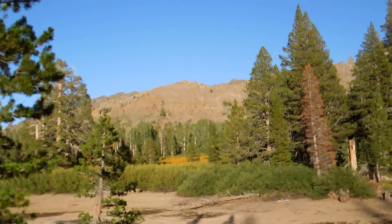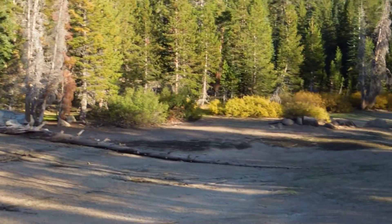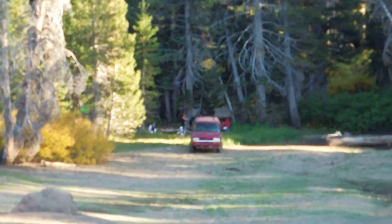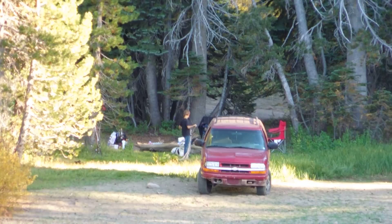Very beautiful mountain. I'm trying out my new camera and we'll see how it does. And then of course there's our campsite right where the truck is. This is Lord Rick.